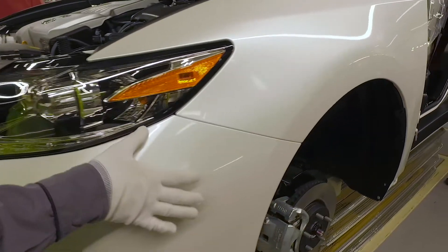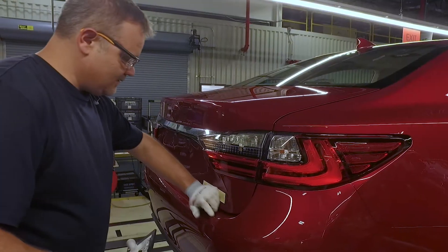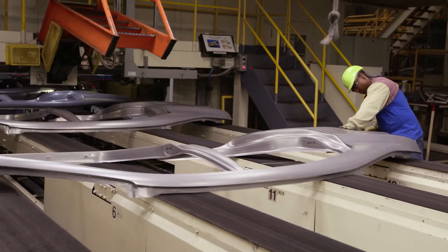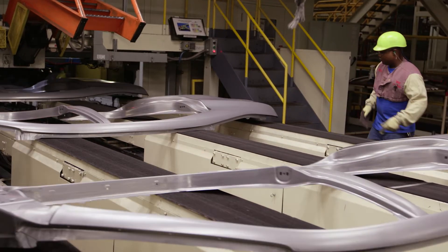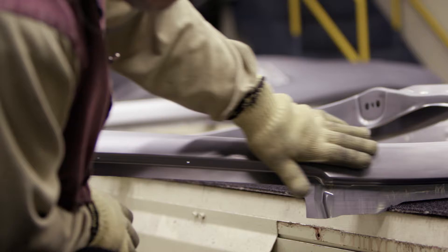The human hand is remarkable. It has over 2,500 nerve endings in each centimeter. But what does this mean to the creation of a car? It means even in a facility with the most advanced car-building technology possible, the human touch is vital.